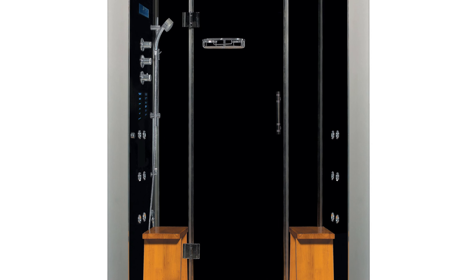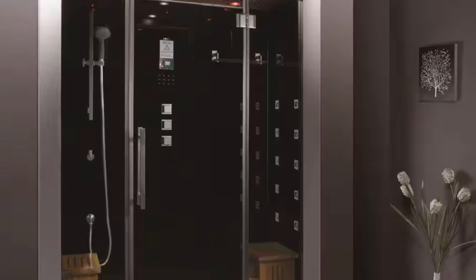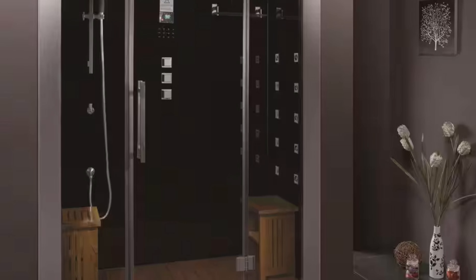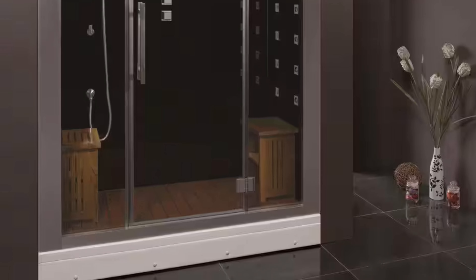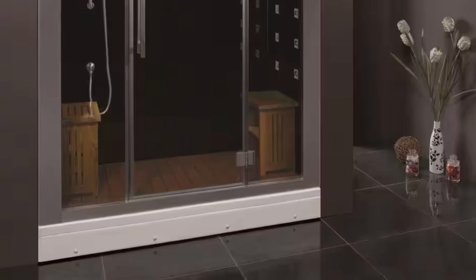The shower's design is both aesthetically pleasing and practical, featuring sliding glass doors, a hardwood ceiling and floor, chrome trim, and a deluxe rainfall ceiling shower, making it a standout addition to any modern bathroom. Let's start the ball rolling with the best budget option that will not skimp on any desired features.